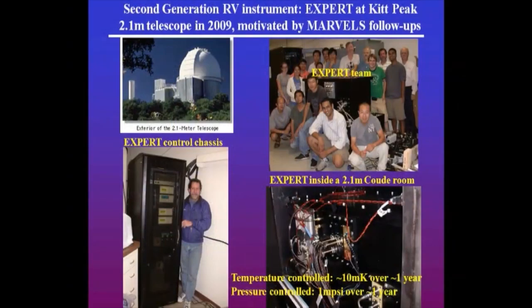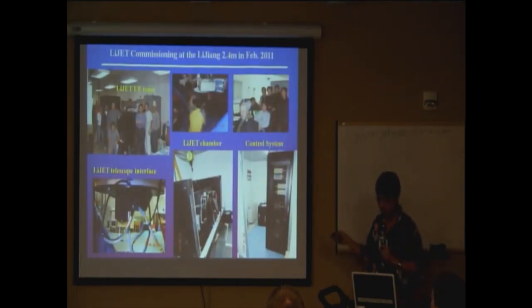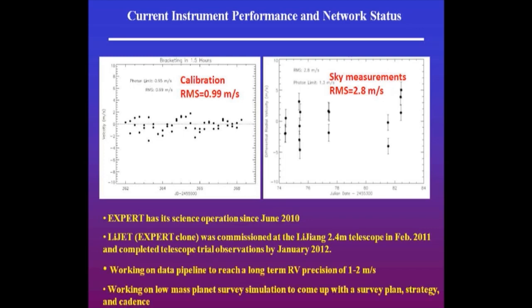Based on the interferometric method, we developed the second-generation instrument. This time we used a low-cost design, and compared to the first generation, we not only do temperature control but also pressure control. We can control the pressure to a very good level — about 1 million PSI. This has been operating for a couple of years, and then there's another copy we put on a 2.4-meter telescope in China about a year ago. Early demonstrations show we can get down to about meter-level precision in calibration, and about two meters per second on sky.